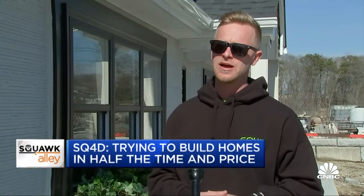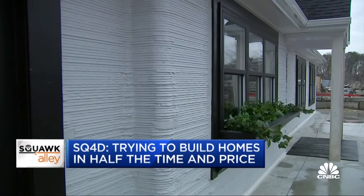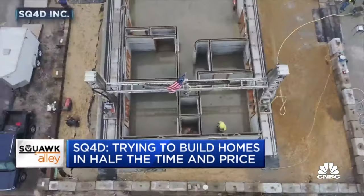We're trying to build houses in half the time for half the price. New York-based SQ4D printed the model home in about two days with barely three workers. And it's cheap — our profits will be higher, and we will be able to show that with more projects that we do.